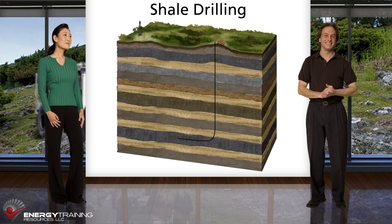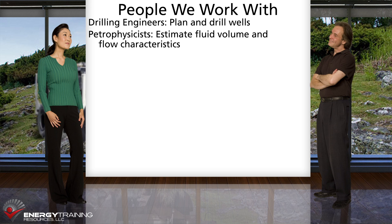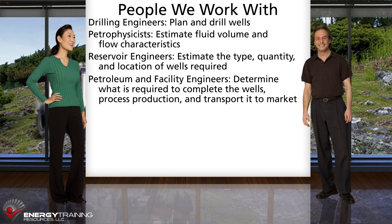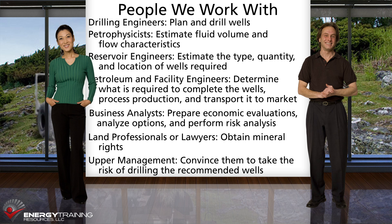If a conventional prospect looks promising, we work with other disciplines to determine whether a successful discovery would be economic to develop. For example, we work with drilling engineers to estimate well costs and to coordinate drilling of approved prospects; petrophysicists to estimate the amount of oil and gas in place and the reservoir flow characteristics; reservoir engineers to estimate how many wells would be required and the resulting flow rates; petroleum engineers and facility engineers to determine what would be required to complete the wells, process production, and transport it to market; business analysts to prepare economic evaluations, analyze options, and perform risk analysis. If we don't already have mineral rights, we need to work with land professionals or lawyers to see if we can get those rights under reasonable terms. Finally, we often communicate with upper management because we have to convince them that they should take the risk of drilling the wells that we recommend.